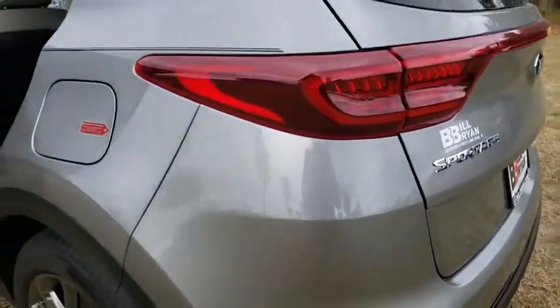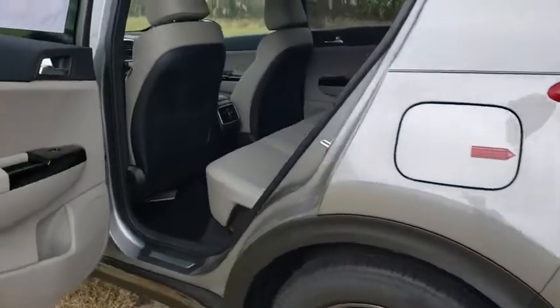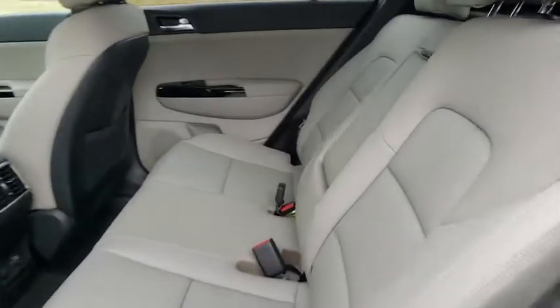Rear defrost, AM-FM stereo radio, front-wheel drive, power windows, child safety locks, power door locks, fog lamps.